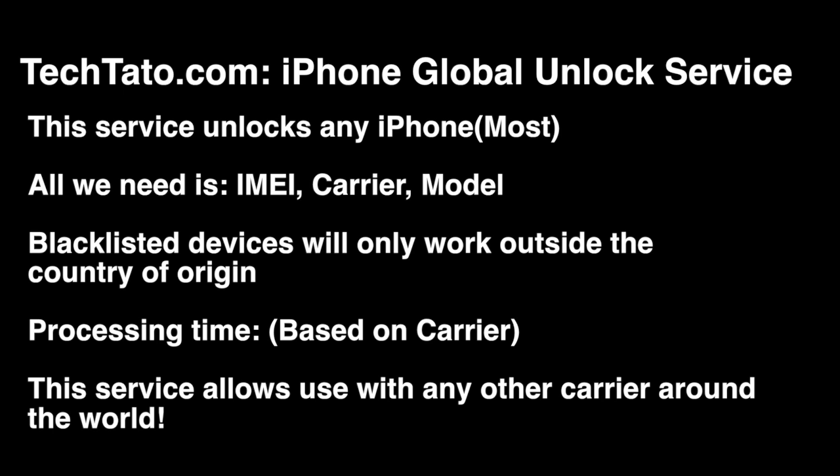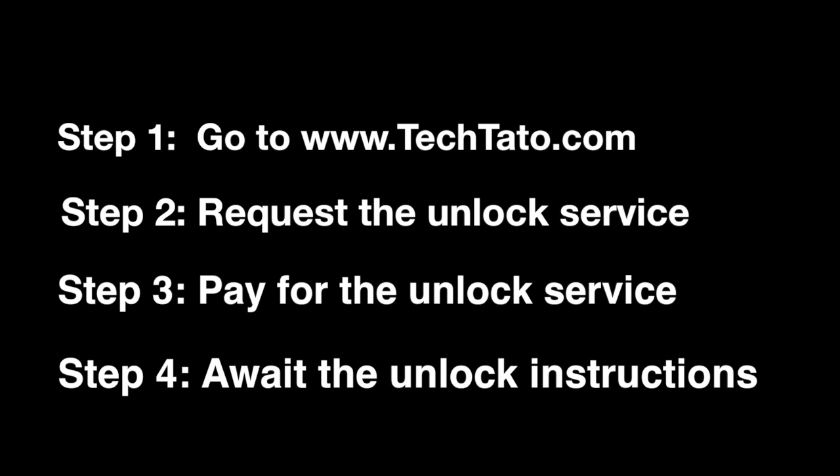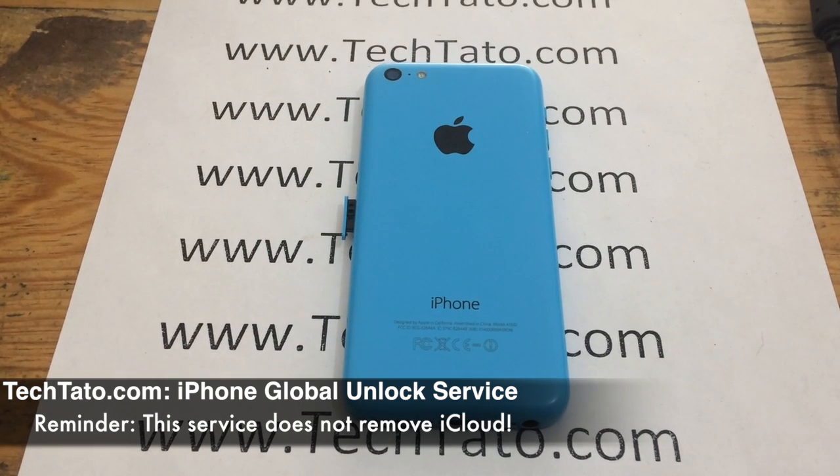If you're interested, head over to TechDot.com where you can request it and pay for it. Once the order has been placed, it's a matter of awaiting the unlock instructions within the mentioned processing time. Like the other services we currently offer, this is a carrier-based unlock. Order the service based on the current service provider — if your device is AT&T USA, order the AT&T USA unlock service; if it's T-Mobile, order the T-Mobile unlock service.